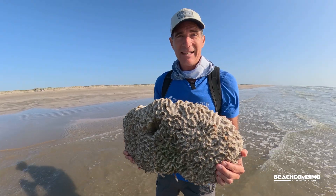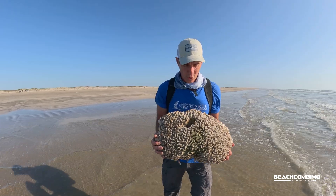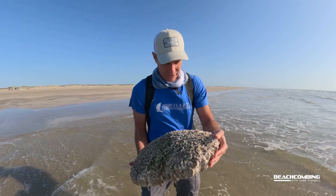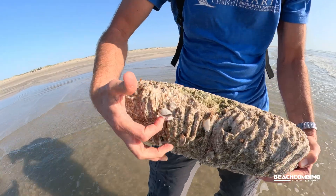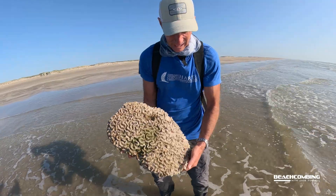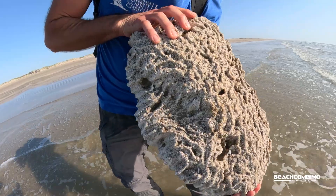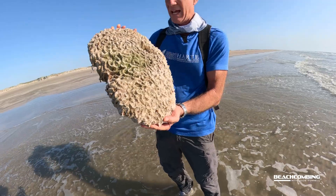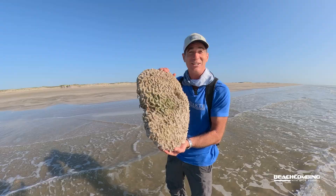I'm guessing this came from some coral reef out in the ocean somewhere, and then maybe a storm knocked it loose and it washed up. What I'm noticing about this — and why I think it's been out there a while — is because there are gooseneck barnacles on here. It also has some interesting colors, like green, which might be algae growing on it. So maybe it's just been rolling around out there for a long time. Let's go talk to Keisha Barr — she's down the beach right now.